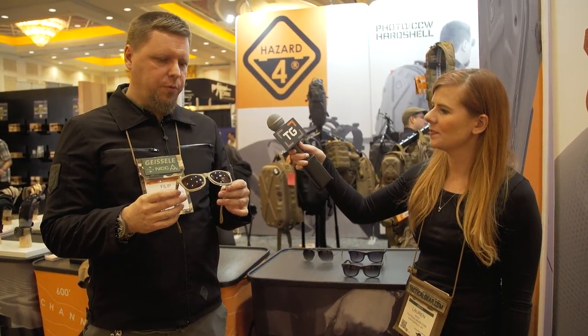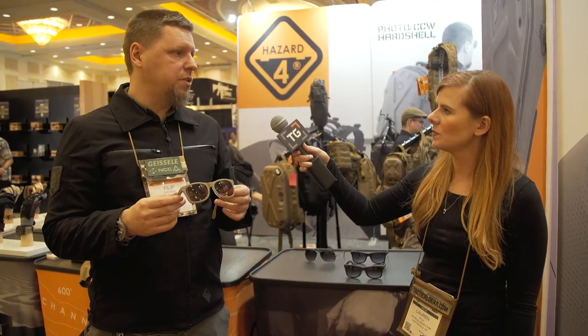This is Lauren with TacticalGear.com. I'm here at SHOT Show 2018 at the Hazard 4 booth, and I'm joined by Phillip. What do you have for us today? I wanted to introduce these new glasses that we just rolled out a couple of months ago. It's actually a small collection of glasses, but we wanted to do something we hadn't seen in the industry before.